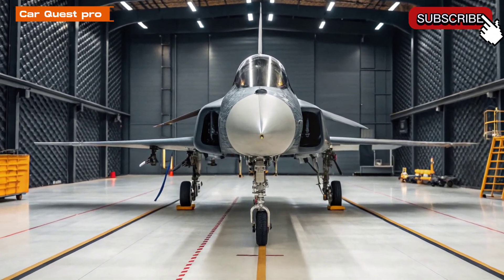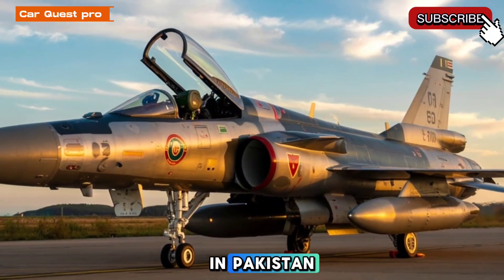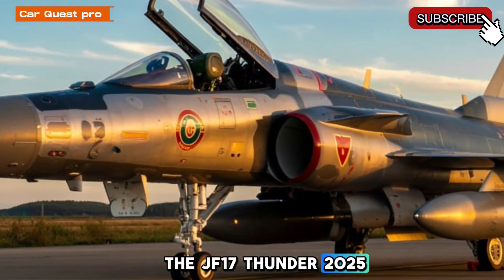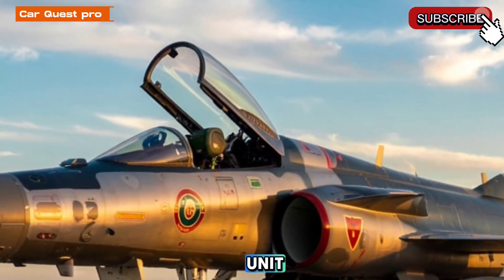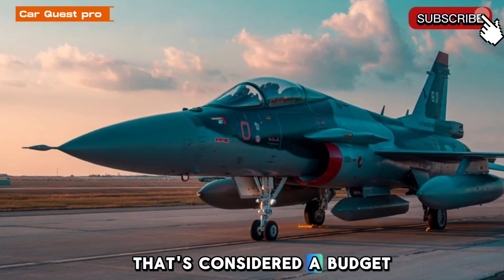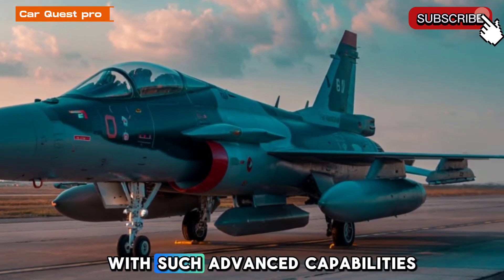Price in Pakistan — one of the biggest surprises is the cost. The estimated price of the JF-17 Thunder 2025 Block III version is around PKR 4.5 to 5 billion per unit, depending on configuration and upgrades. That's considered a budget-friendly price tag for a 4.5 generation fighter with such advanced capabilities.